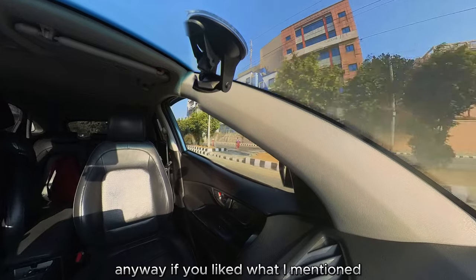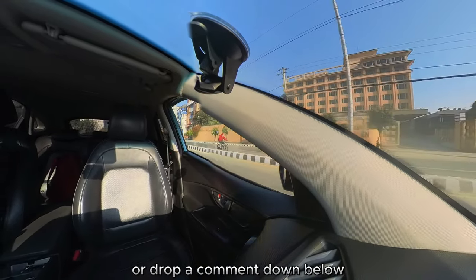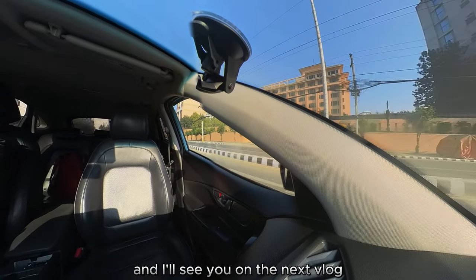Anyway, if you liked what I mentioned, feel free to give me a subscribe or drop a comment down below. I'll see you on the next vlog. Bye-bye.